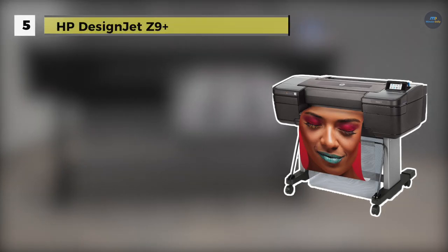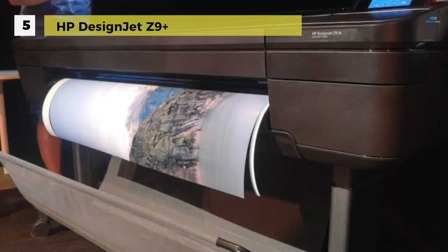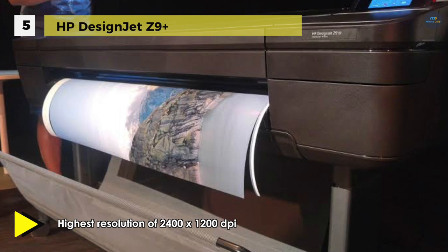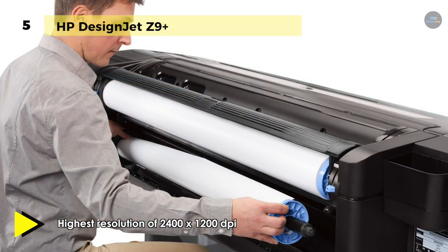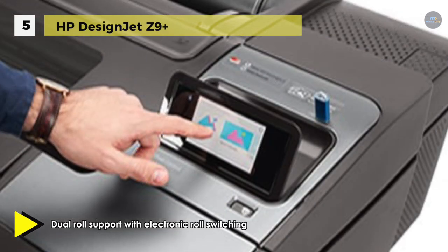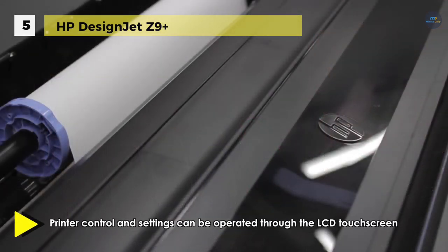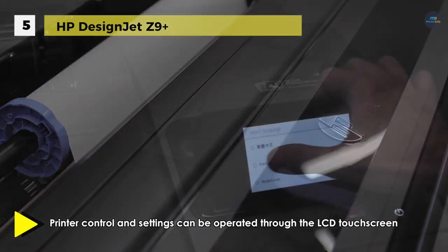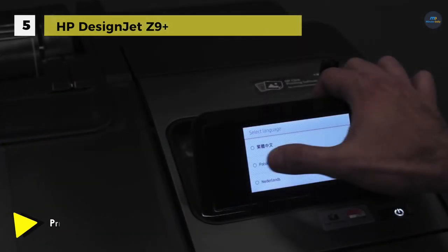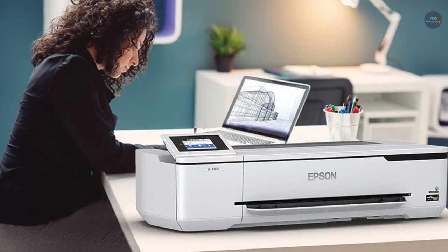Next up we have the HP DesignJet Z9+. Print detailed graphics in a variety of sizes with this office-minded 24-inch PostScript printer. It uses 9 HP thermal inkjet cartridges, including chromatic red, green, and blue, to output at a maximum resolution of 2400 by 1200 dpi. An integrated horizontal and vertical trimmer cuts prints to a variety of sizes, and dual roll support with electronic roll switching further enhances its abilities. A secured 500 GB hard drive keeps your data safe, and built-in Ethernet and USB connectivity keep the printer connected. Printer control and settings can be managed through the LCD touchscreen or remotely through HP Print OS.